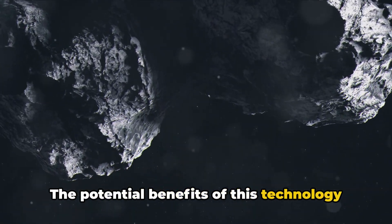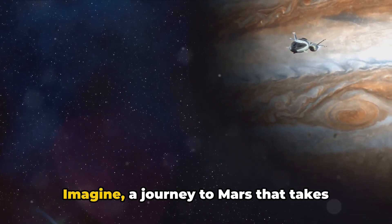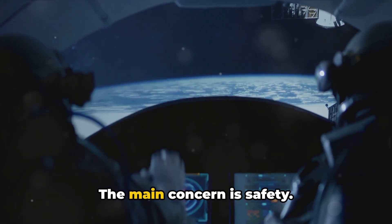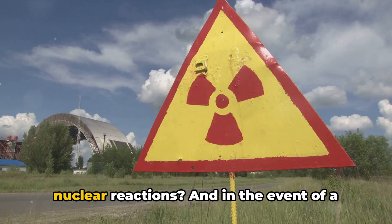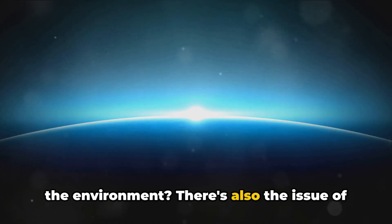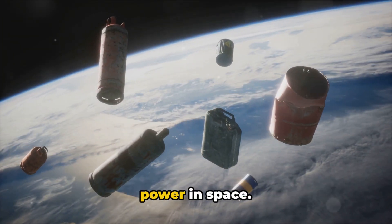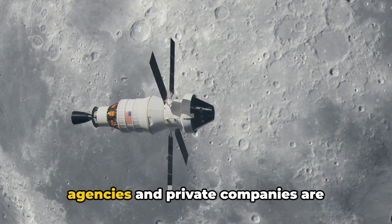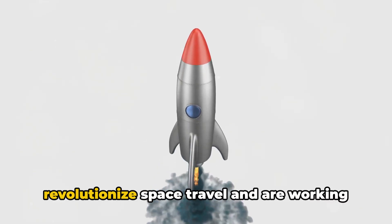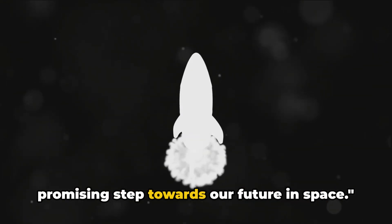The potential benefits of this technology are immense — it offers higher efficiency than chemical rockets and could cut travel time to distant planets in half. Imagine a journey to Mars that takes months instead of years. But like all great innovations, it comes with challenges. The main concern is safety: how do we control the nuclear reactions, and in the event of a launch failure, how do we prevent radioactive contamination? There are also international regulations from the Cold War prohibiting nuclear power in space. Despite these hurdles, several space agencies and private companies are investing in nuclear propulsion research, recognizing its potential to revolutionize space travel.